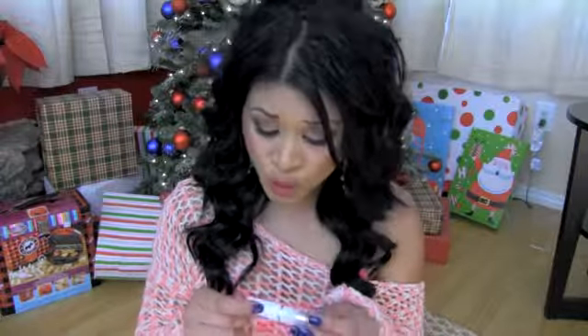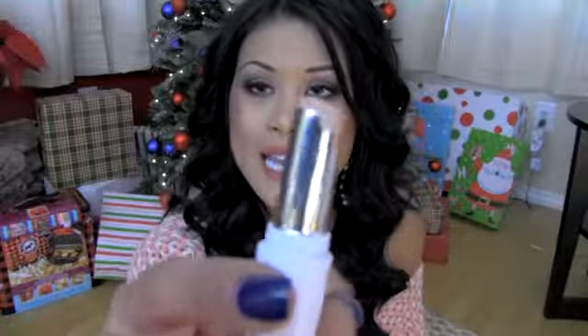I used to use that Photo Ready concealer but then I switched to the Sonia Kashuk. Sonia has been having lots of good products. In daylight they only have like daylight, nighttime — whatever time — I don't know, but it's not a color I'd do.